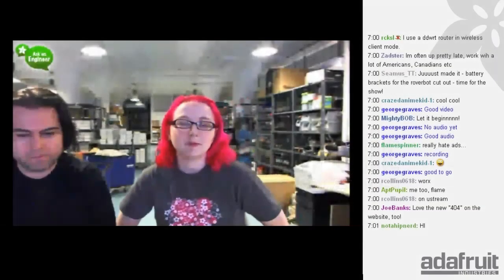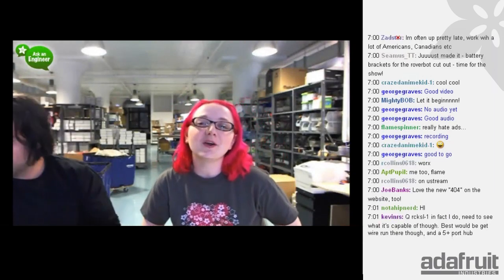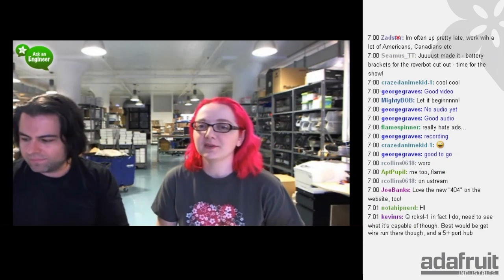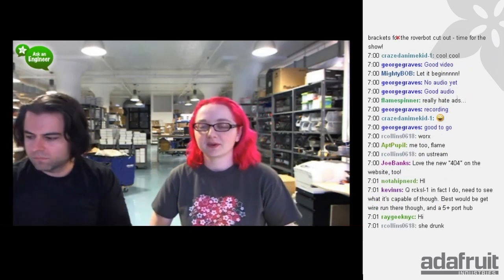Live from New York, it's Ask an Engineer. Welcome to another fantastic, bright, happy, wonderful, and shiny, glorious Ask an Engineer. We're here broadcasting live from the Adafruit headquarters in West Soho, downtown Manhattan. I'm Lady Ada, I'm the Engineer, and with me is Phil on camera control.